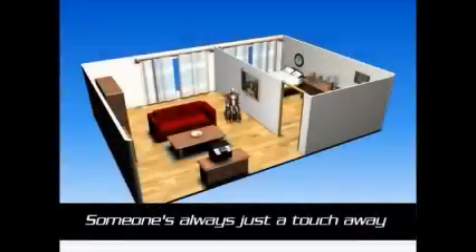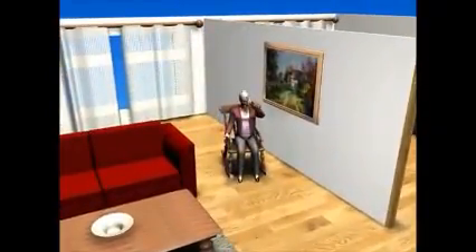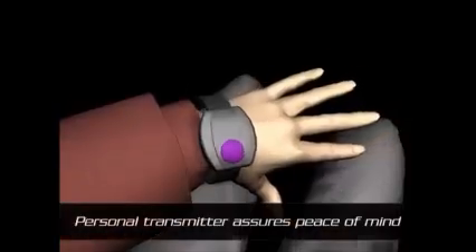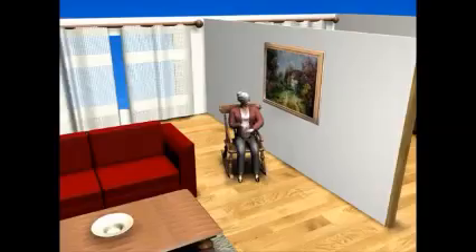Someone is always a button touch away. This allows senior residents to alert a caregiver by pushing the button on their personal badge, wristband, or pendant, and by communicating their location to a pager, cell phone, wall-mounted display, or computer screen.